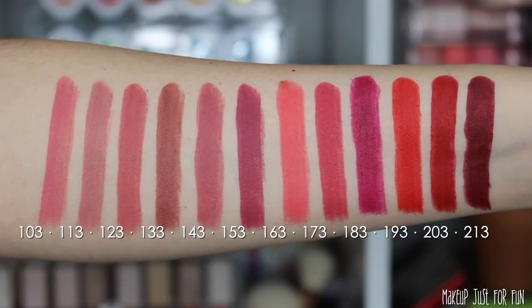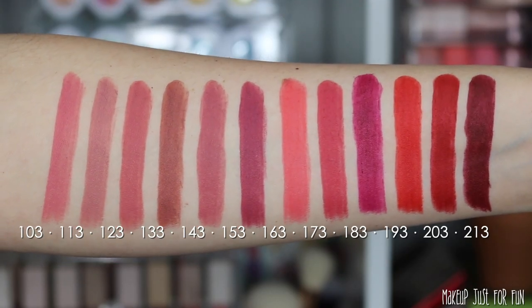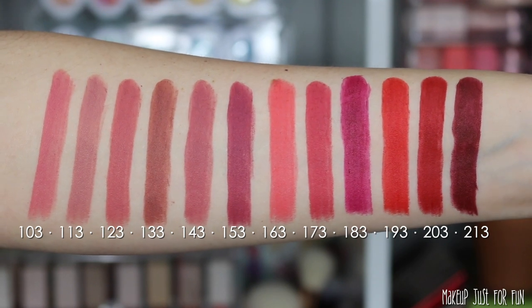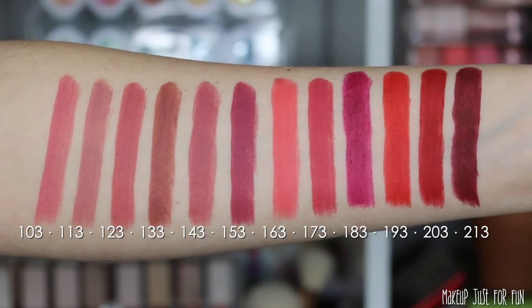Now I want to show you all the colors side by side swatched on my arm so you can see the similarities and differences that are hard to compare one lip swatch at a time. I've labeled these with their numbers and will list the full shade names in the description box. Overall, I really like these lipsticks — the packaging feels luxurious for a $10 price tag, the formula is comfortable with that satiny matte finish. It's not completely transfer-proof and won't last 16 hours, especially after eating or drinking, but there's a nice balance between comfort and longevity.